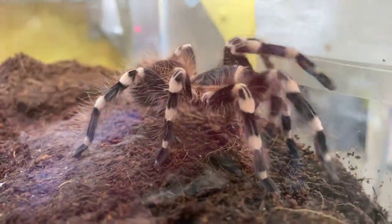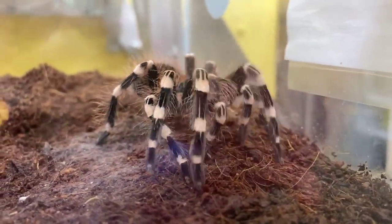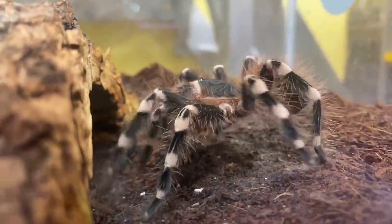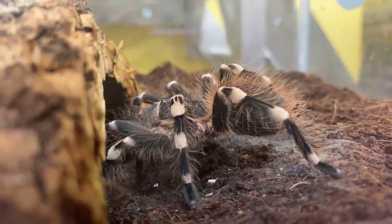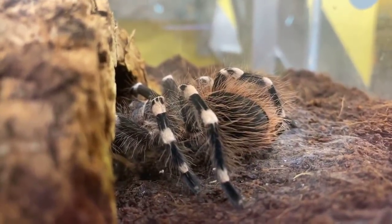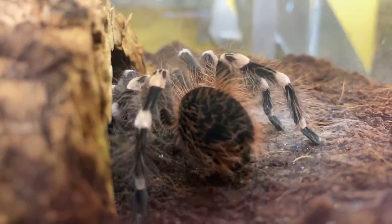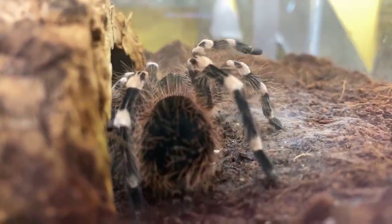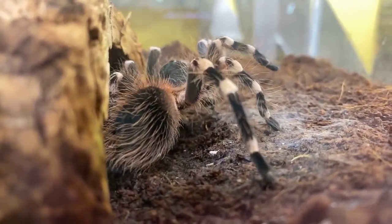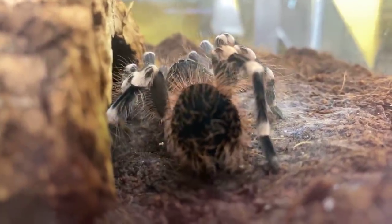Sophia asked if tarantulas make good pets. They can make decent pets, but you have to be really careful about where you're purchasing them from. A lot of tarantulas are either endangered in the wild or their habitat is endangered, so you want to do your homework and do it responsibly. Tarantulas can live for a very long time if well cared for, but my general answer is maybe don't have a zoo animal as a pet.